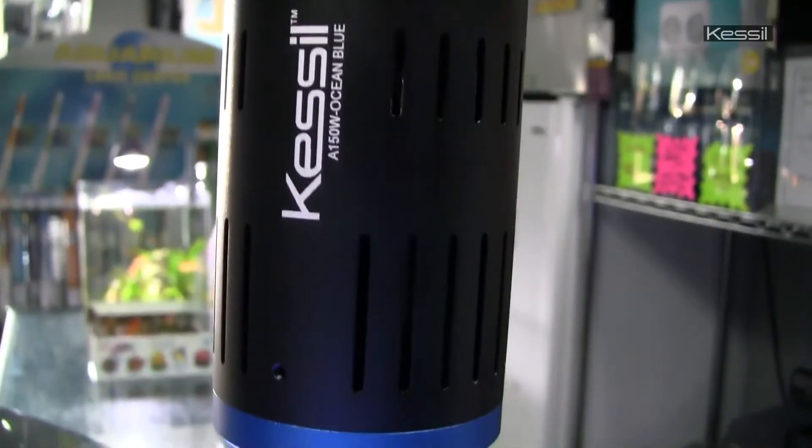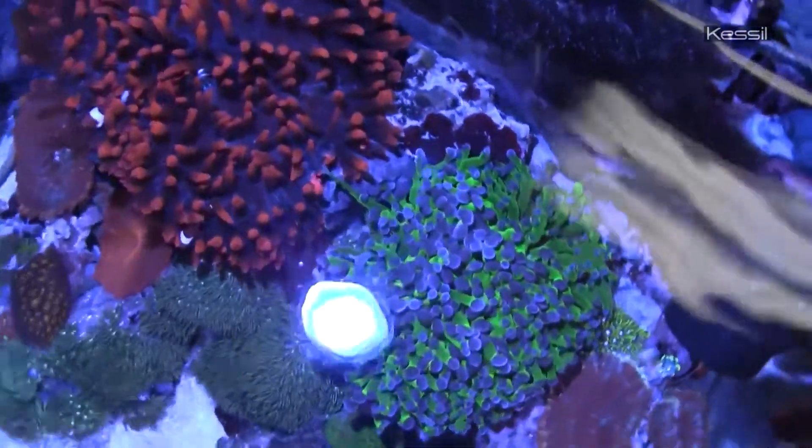We've been using Kessils for about a year now and we see a significant difference and we get a lot of very positive feedback from our customers. One of the most important things is making sure that the lighting is good on those tanks, because if it looks good only right after we've left and it doesn't look good in between visits, then the people aren't too happy. Our reputation is based on what the tank looks like and without good lighting, a tank won't look good. We've been really happy with the results.